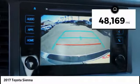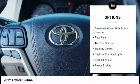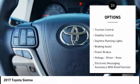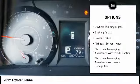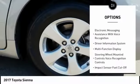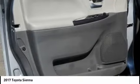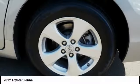This vehicle has less than 50,000 miles. Here are some of this vehicle's great options: power windows with safety reverse, roof rails, traction control, stability control, daytime running lights, braking assist, power brakes, airbags — driver and knee — electronic messaging assistance with read function, and electronic messaging assistance with voice recognition.